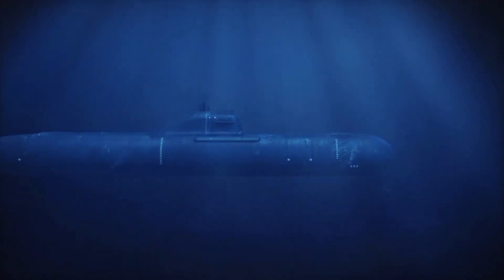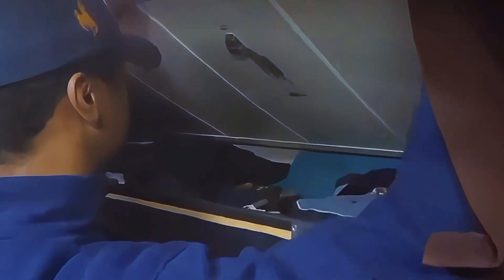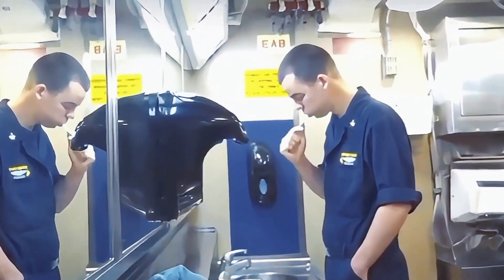Submariners have to be mentally tough to handle months of isolation, tight spaces, and repetitive routines. To cope, the crew has limited but valuable recreation options: movies and video games provide a break from work, books and study materials let some sailors further their education, and despite limited space, submarines often have a treadmill, stationary bike, and free weights. However, the real challenge is mental — isolation from family, the lack of fresh air, and the constant high-pressure environment take a toll on even the strongest minds.